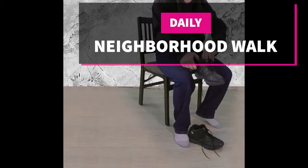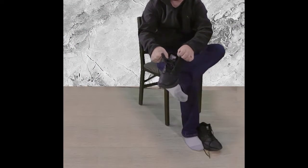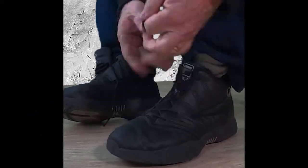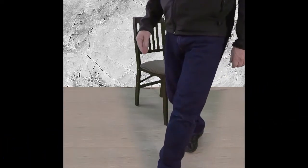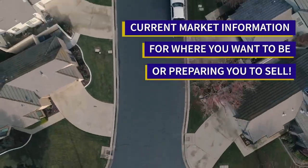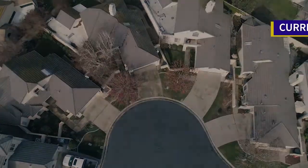Welcome to our neighborhood walk where we show you what's for sale by various realtors in local areas. Today we are in Escalon in the area west of McHenry Avenue.